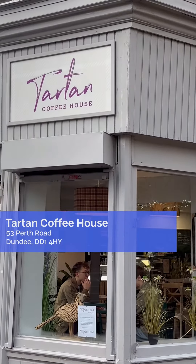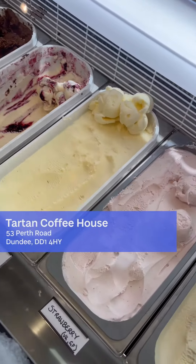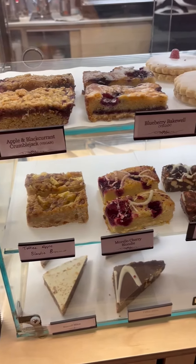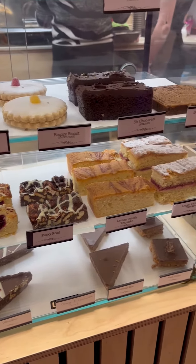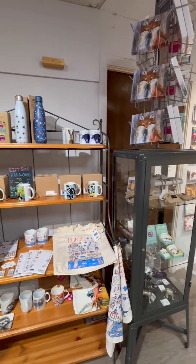There's a lot of ice creams and they also had a wide selection of brownies, blondies, and different cakes. I'm pretty sure everyone can find something that they like here, and they also have a little souvenir shop inside.